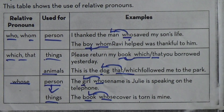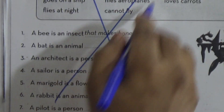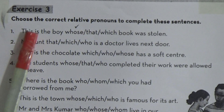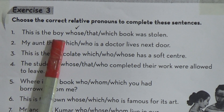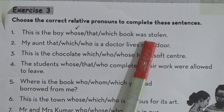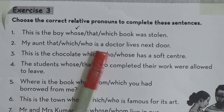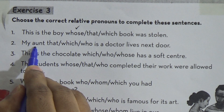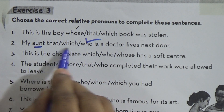So let's do our exercise, my students. We are not doing exercises one and two. We will do only exercises three and four. Choose the correct relative pronoun to complete the sentences. One is given: This is the boy whose book was stolen. Next: My aunt — that, which, or who — is a doctor and lives next door. My aunt is a person, that's why we have to use 'who'. We cannot use 'that' or 'which'.